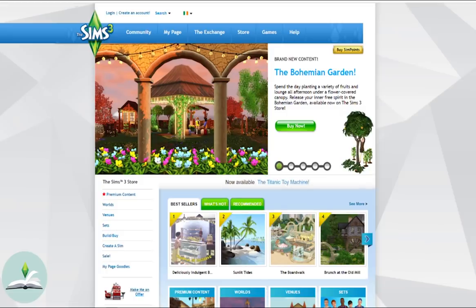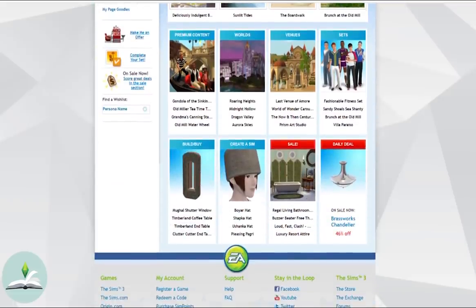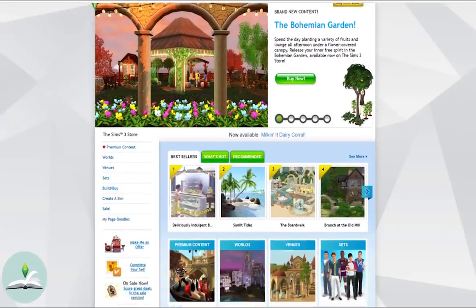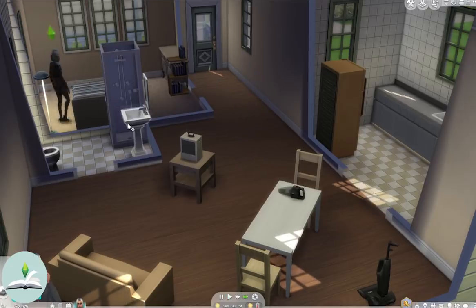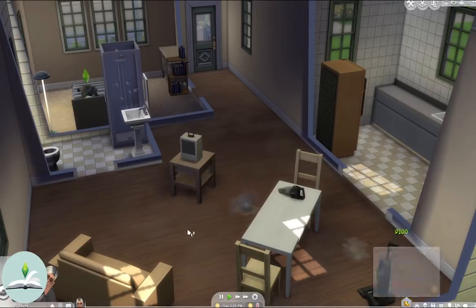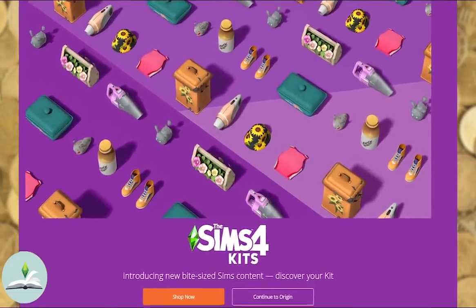I'm not saying The Sims 3 was perfect and didn't have its own cash-grabby features. The Sims 3 store is a perfect example of where it all started going downhill. But that doesn't mean it should have kept going. The amount of content we're getting nowadays is not good enough for the price. It's not justified. And now they're bringing out a feature that I believe will slowly become The Sims 3 store again.